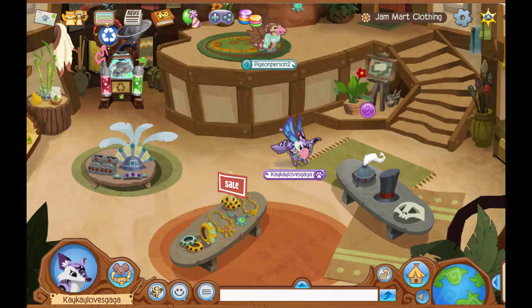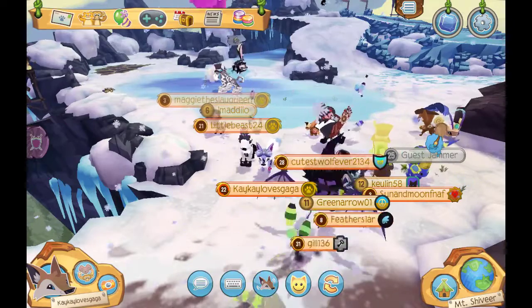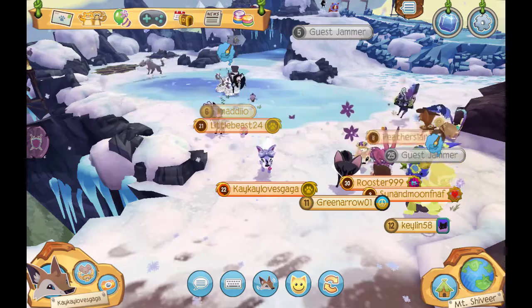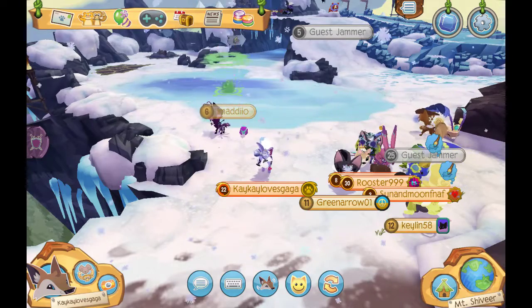Time to check out Animal Jam's Rare Item Monday. Alright, now we're at Animal Jam. This week's Rare Item Monday in Animal Jam is a pair of rose earmuffs located in the Hot Cocoa Hut. Let's go check it out, shall we?